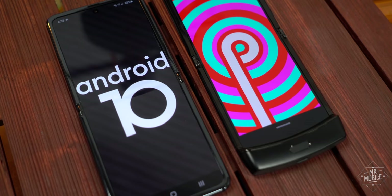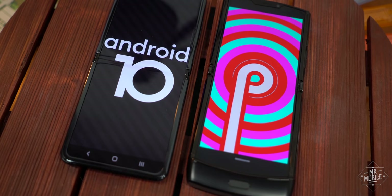All this stuff goes a ways toward making up for the fact that the Razr is running a full generation of Android behind. Though, if we're being honest, that still sucks.